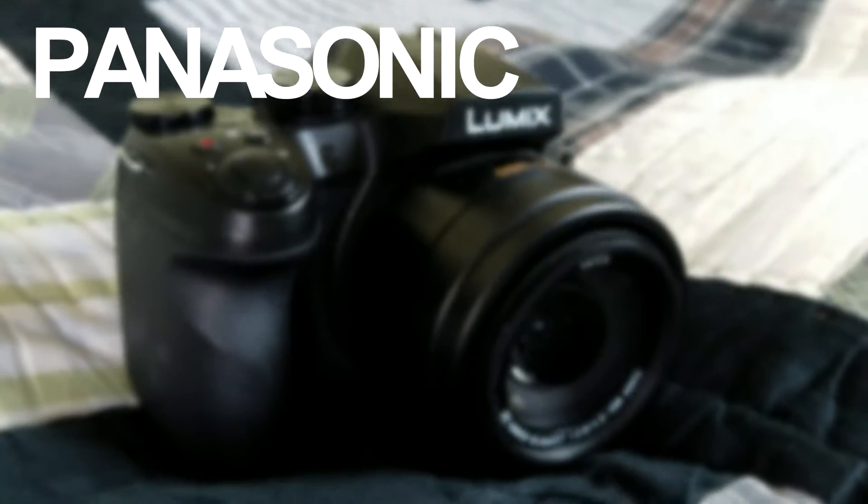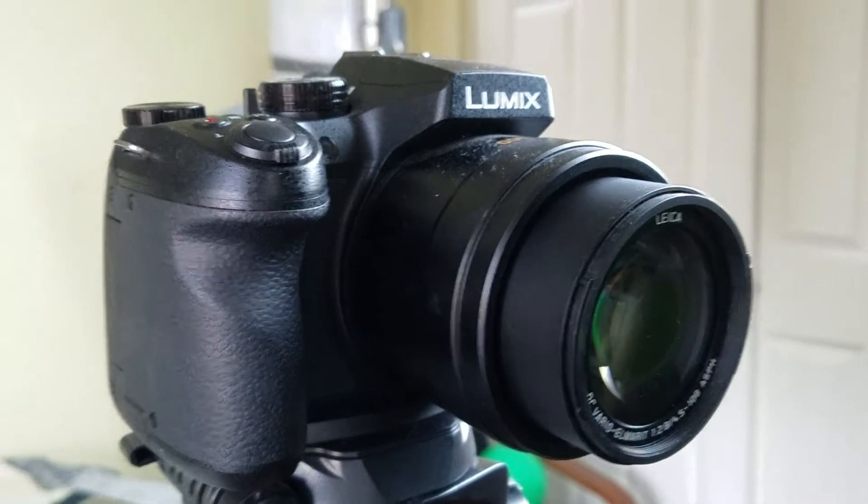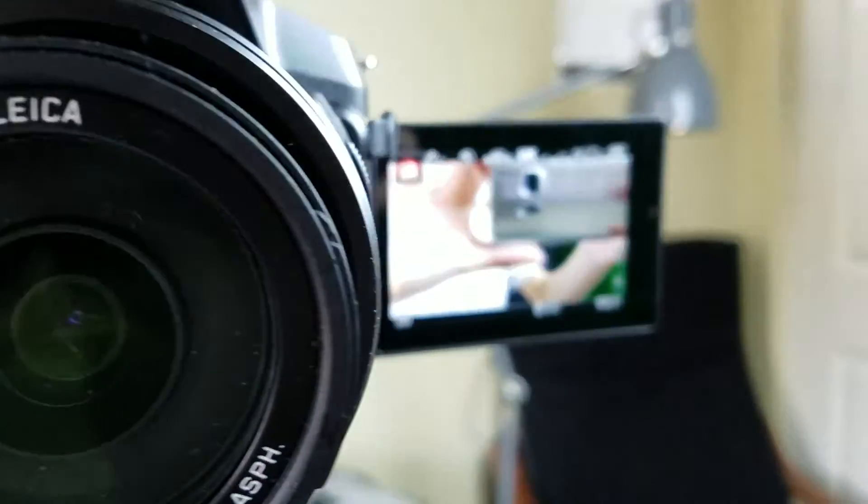First things first, I use a mirrorless camera — specifically the Panasonic Lumix DMC FC 300. It's an amazing camera which I highly recommend. It's simple, easy to use, and produces the best pictures and video.